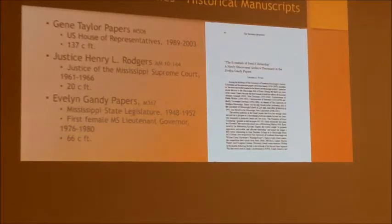I published something with Southern Quarterly from Evelyn Gandy's papers — it was a high school essay I found, only about four pages, but in it she really expressed all the beliefs that you then see throughout the rest of her career. She stayed so consistent. Right now we have Gene Taylor's papers that we are in the middle of processing, and then we have one of the justices' — Rogers' — papers that just came in. We were fortunate because they were in a shed on family property and we were really lucky they were not forever lost.